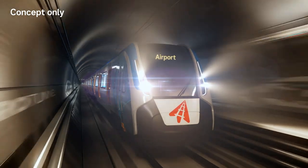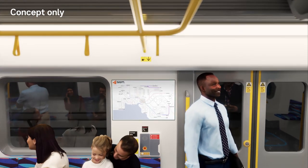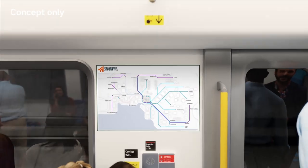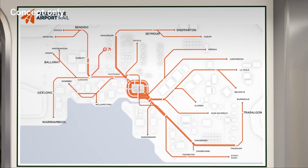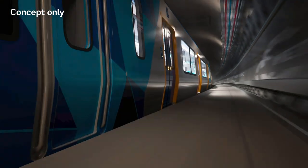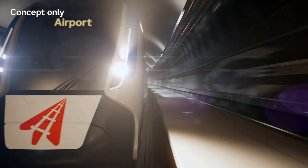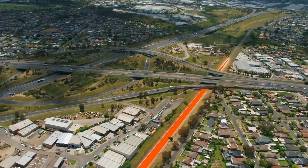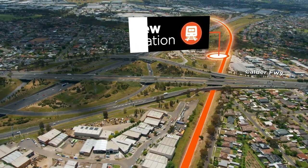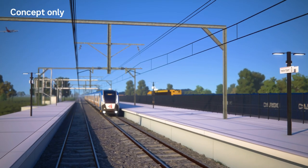We're getting on with delivering Melbourne Airport Rail, providing a direct connection to the airport from more than 30 stations across Melbourne, with only one change for passengers from most other stations in Victoria. Turn Up and Go services will run via the Metro Tunnel and an upgraded station at Sunshine. A brand new station at Keylor East will link more than 150,000 residents to Victoria's rail network for the first time.